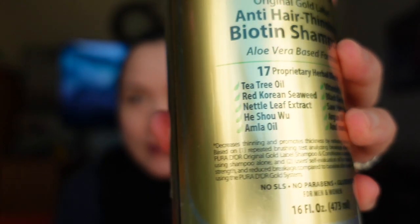This is for both men and women. The cost of this shampoo and conditioner together is $40 on Amazon.